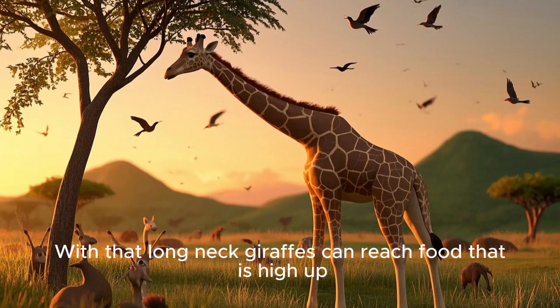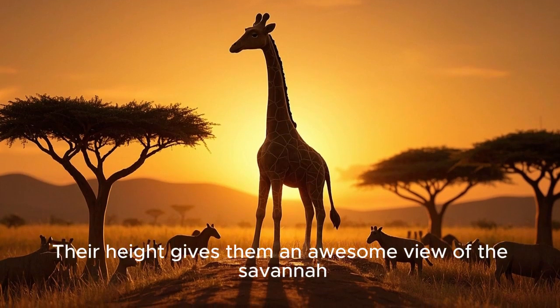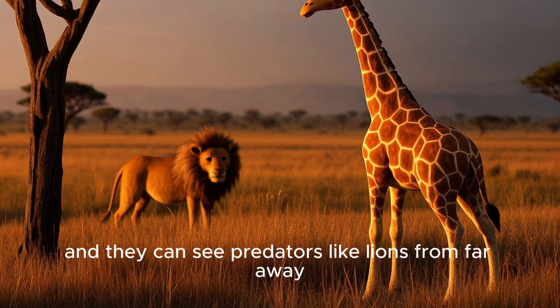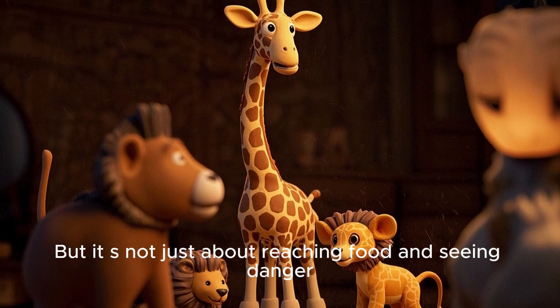Long-necked giraffes can reach food that is high up, but it also helps them spot danger. Their height gives them an awesome view of the savannah, and they can see predators like lions from far away.